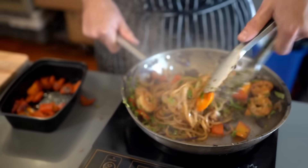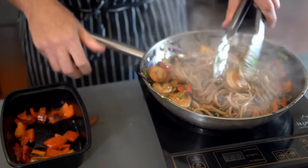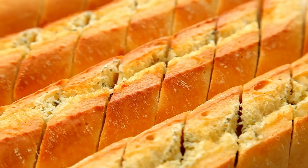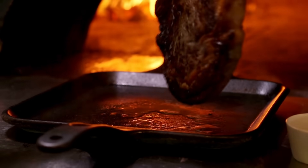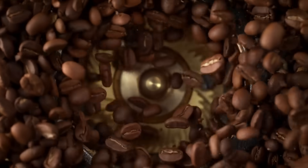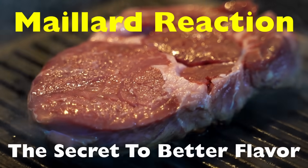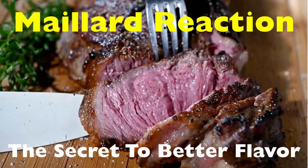Cooking isn't just about making food safe to eat — it's about unlocking flavors, aromas, and textures that raw ingredients simply don't have. Think about the crispy crust on freshly baked bread, the golden sear on a steak, or the roasted notes in your morning coffee. All of those delicious transformations are made possible by one powerful process: the Maillard reaction. Today we're going to break down what it is, how it works, and why it's the key to some of the most mouth-watering experiences in the kitchen.